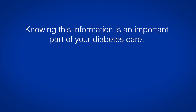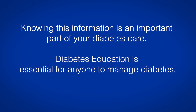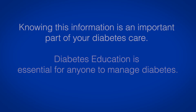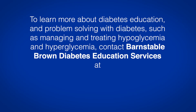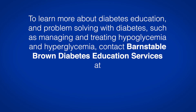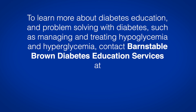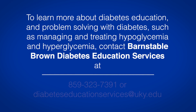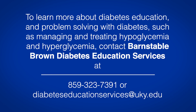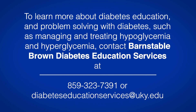Knowing this information is an important part of your diabetes care. Diabetes education is essential for anyone to manage diabetes. To learn more about diabetes education and problem solving with diabetes, such as managing and treating hypo and hyperglycemia, contact Barnstable Brown Diabetes Education Services at 859-323-7391, or Diabetes Education Services at uky.edu.